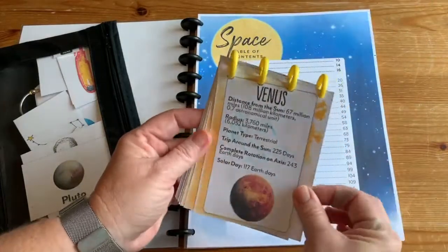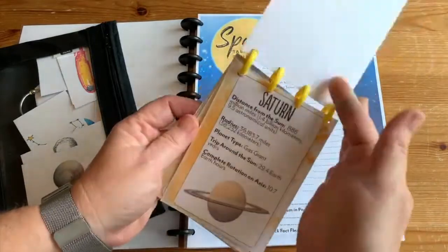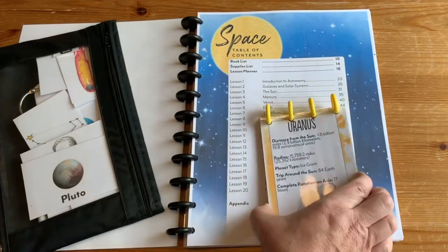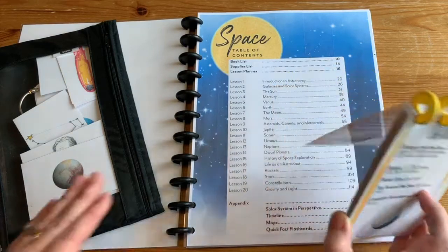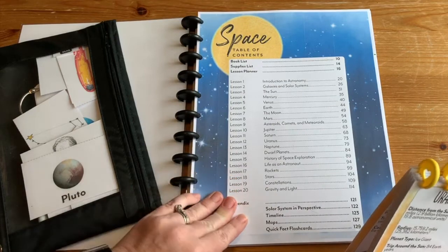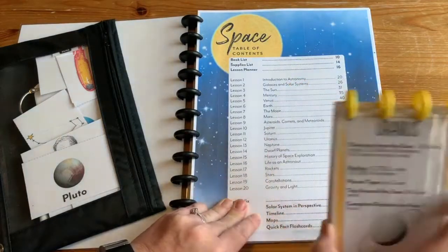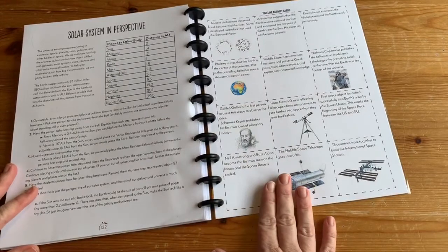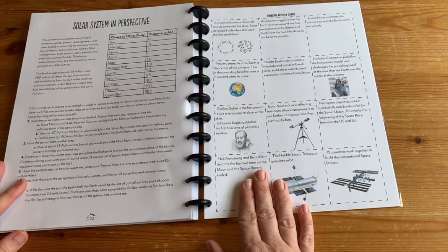There was one card that had a typo — the length of the year for one of the planets — and we did contact them and I believe they've already corrected it. The reason we knew there was a typo is that my daughter was so intrigued by everything we were learning that she was researching on her own in other books and remembered enough to say 'wait, I don't think that's right.' If we'd been using a boring textbook, we might not have caught it. I'll call that a win. There were also timeline activity cards in the appendix to recreate a timeline in one of the lessons.